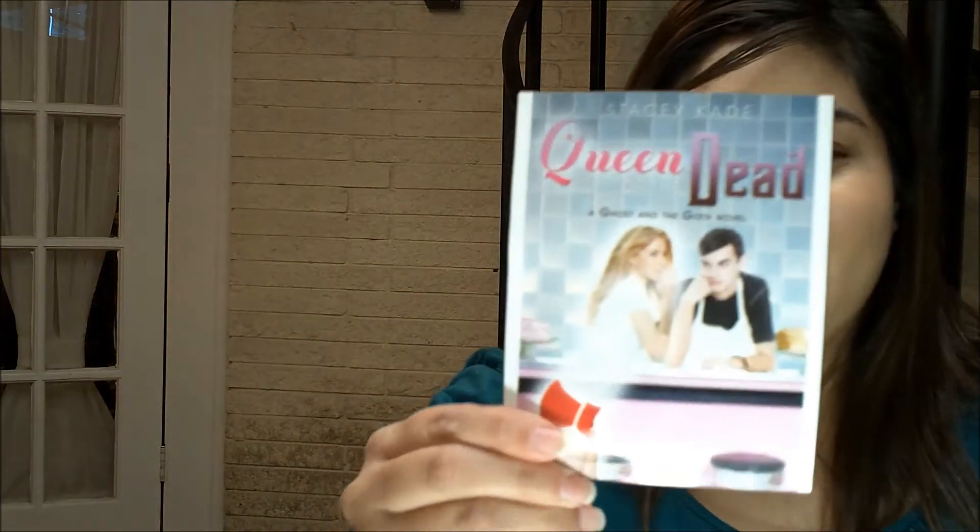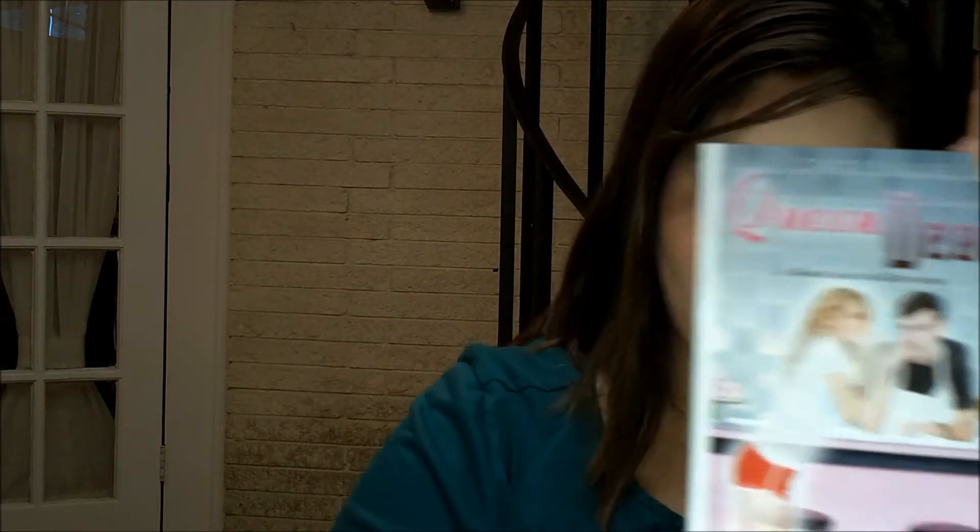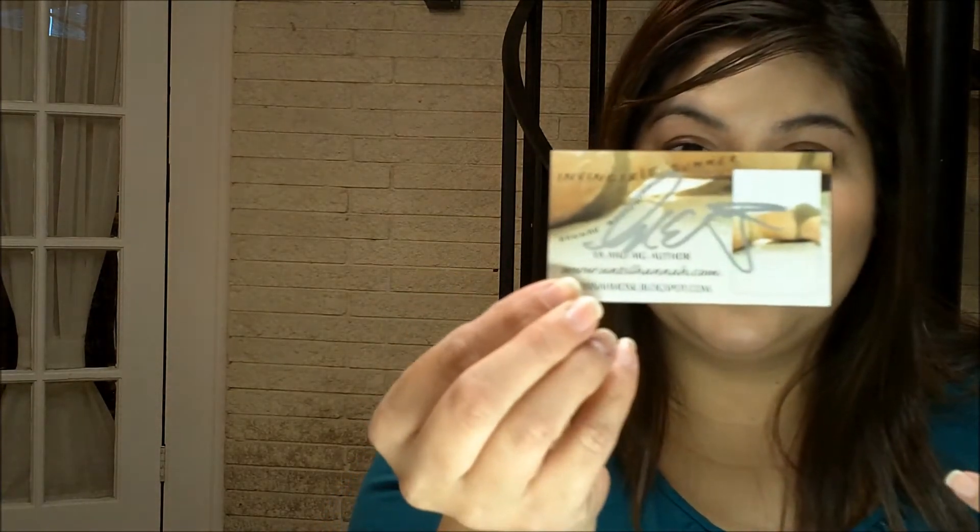My next category is magnets. Not that many authors do magnets, but I think they're really good. I have these on my fridge. This one is Queen of the Dead, and it's a magnet. I got one from Invincible Summer and one for The Lipstick Laws — and yes, I do actually use these on my refrigerator.